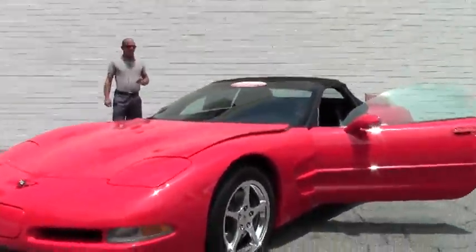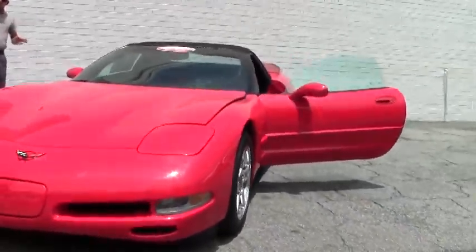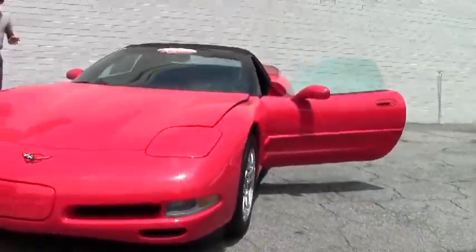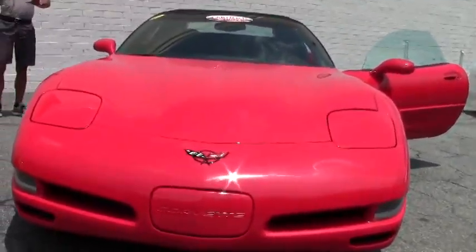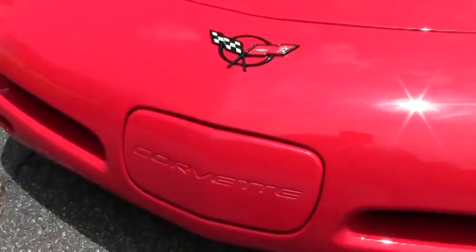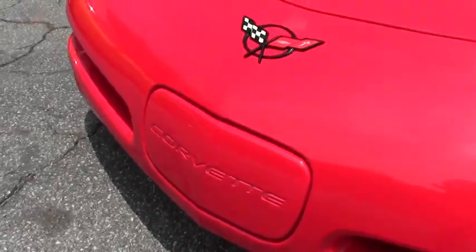This car is loaded with everything you could possibly put on one back in 2000 — 345 horsepower LS1 engine, six-speed manual transmission. Six-speed manuals are hard to come by in any Corvette, much less the convertible.